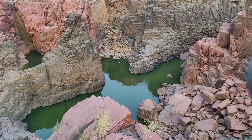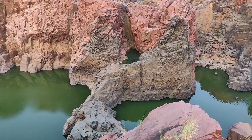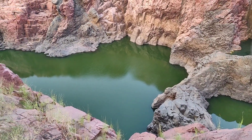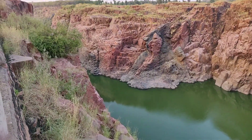See the beautiful green color of the Ken River. Due to the suggested building of another dam, the Raneh Falls may disappear soon in the future, in spite of already having two dams that eat up much of the waterfall.